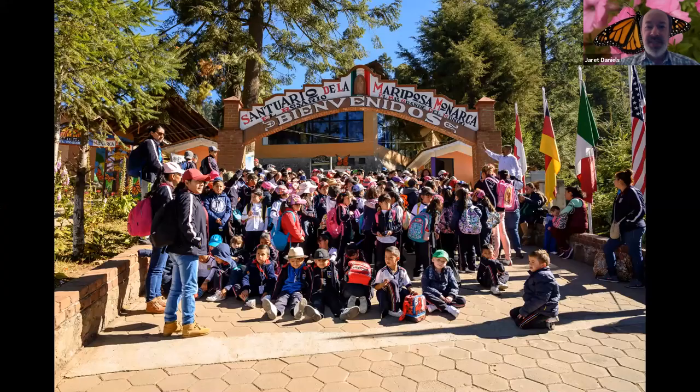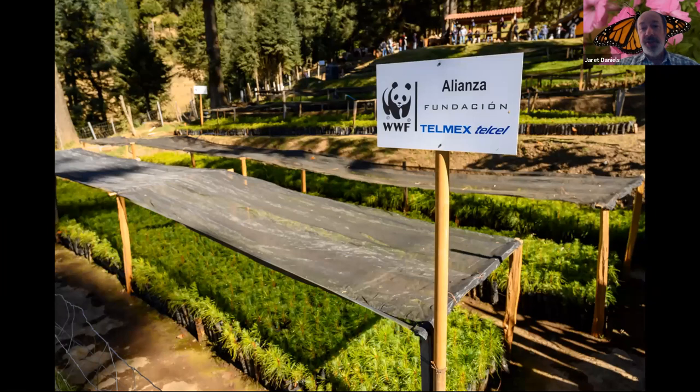You will see many school visits as well — here is maybe a fifth or sixth grade class posing in front of the archway to El Rosario. Many opportunities to interact with people of all ages and nationalities. You'll also pass an oil-mill fir nursery run by the World Wildlife Fund — an opportunity to see restoration actually in practice. These seedlings will be out-planted around the periphery of El Rosario to help reforest the colony from historic deforestation.